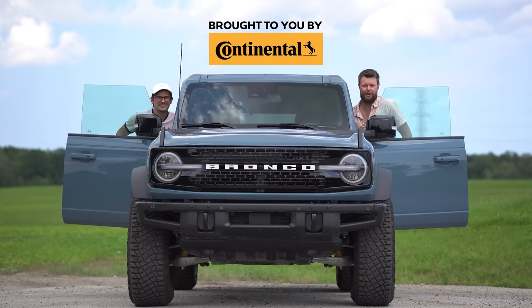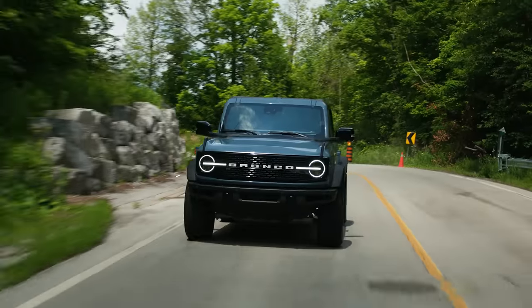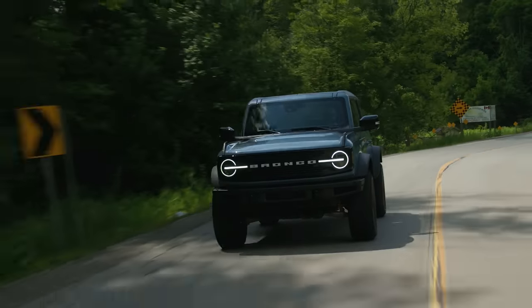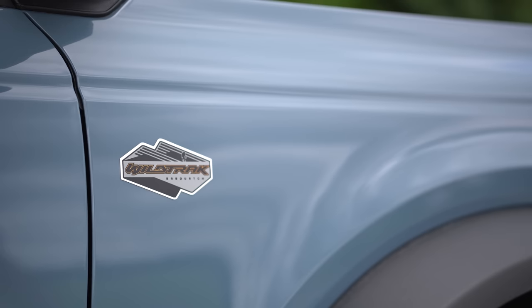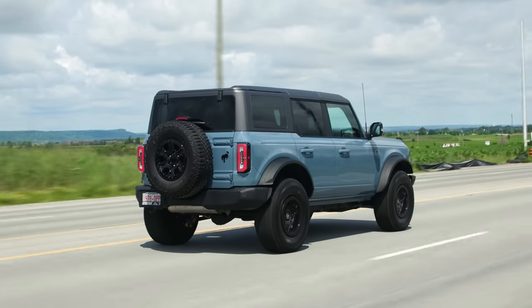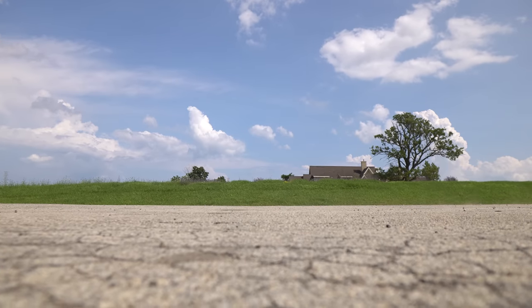I'm Jacob. I'm Yuri. And we're going for a drive. A real 2021 Ford Bronco Wild Track without launch control — brake boost. Not bad at all.